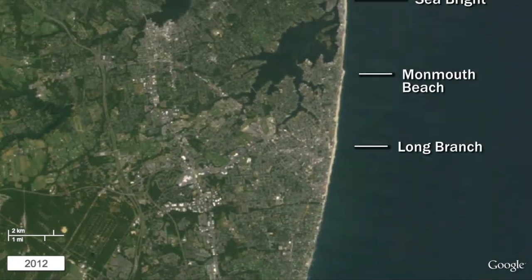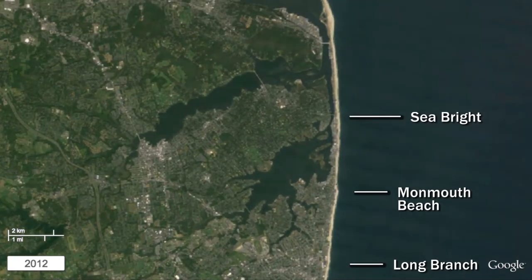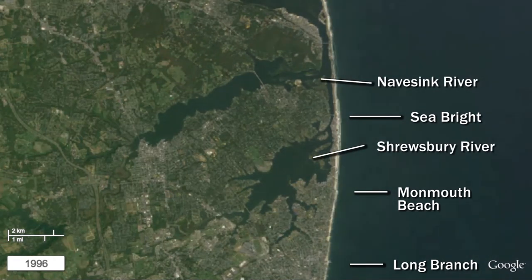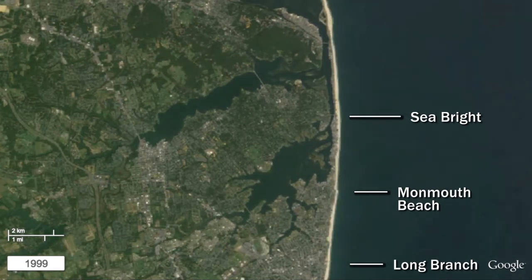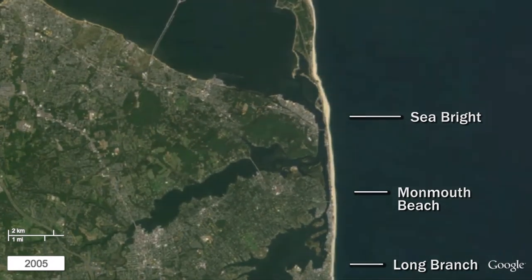The beaches of Long Branch northward to Seabright started undergoing beach replenishment in the late 1990s. The coastline again is composed of a barrier island strand fronting the back bays of the Shrewsbury and Navesink rivers. The seaside communities of Monmouth Beach and Seabright stretch along this narrow strip, fronted by a high seawall and minimal beach until replenishment started in 1997.